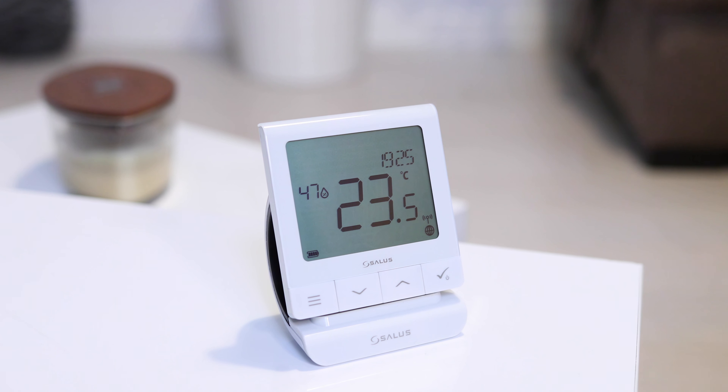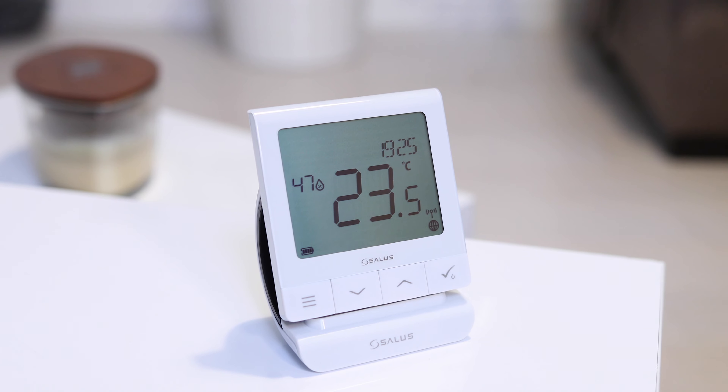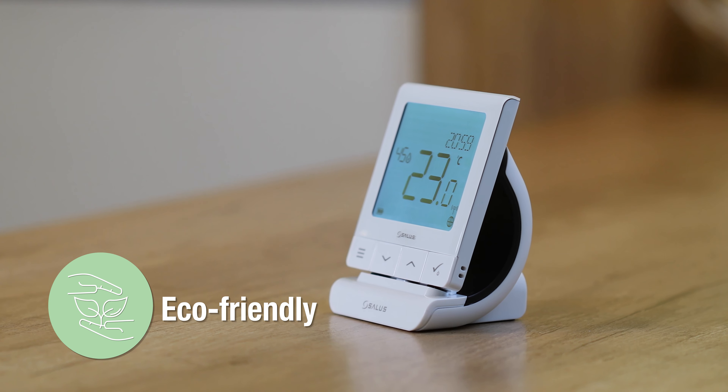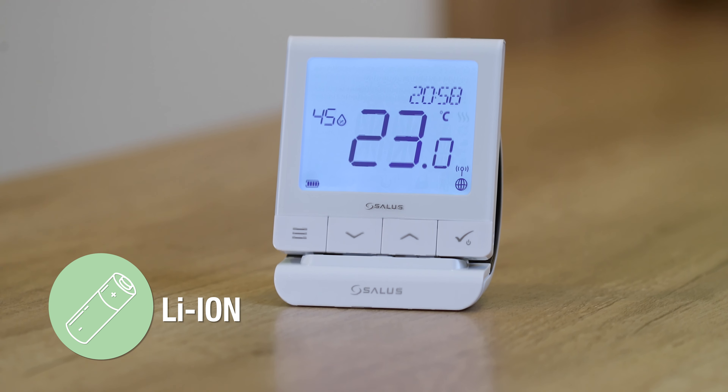It also offers a ton of features to keep you informed, in control, and help you save on your energy bill. It was also created to be as eco-friendly as possible. Our wireless variant has a rechargeable lithium-ion battery that lasts for more than 10 years.